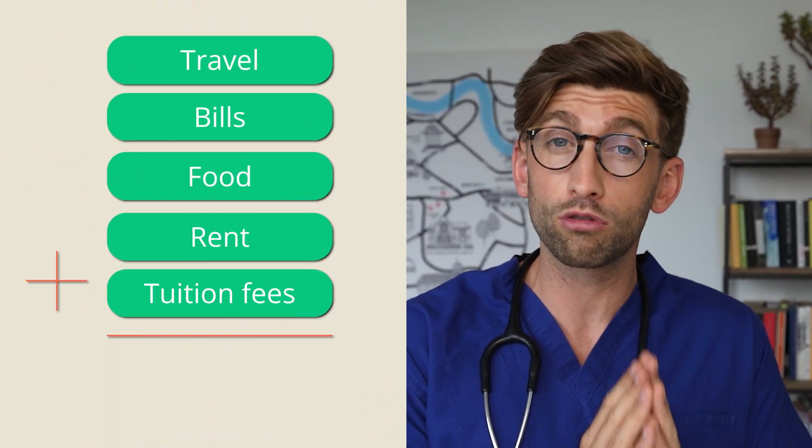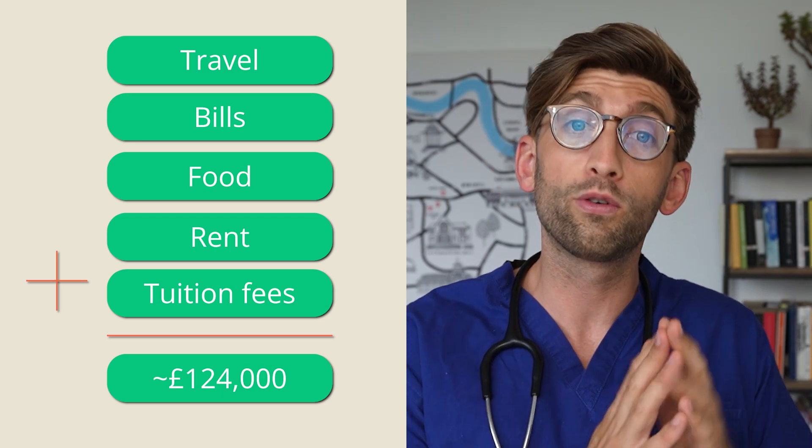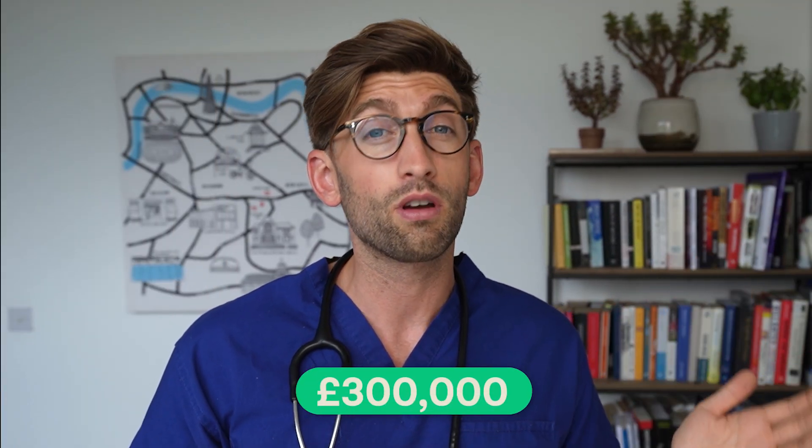If you've been keeping a running total, a domestic student going through medicine for five years will spend an average of around £124,000 over those five years. If you're an international student, it's around £300,000. Quite a hell of a bill.